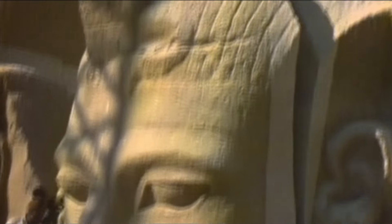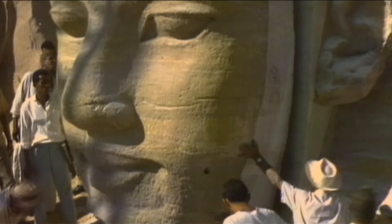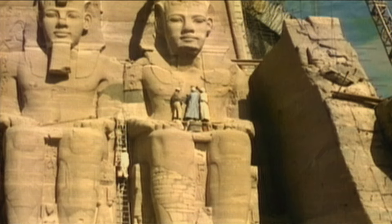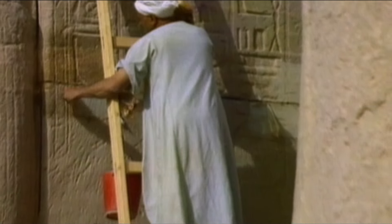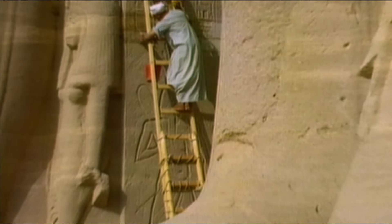20,000 tons of stone was sawn into blocks, taken apart, and later put back together. In March 1968, after four years' work, the relocation of the temple was finally complete.